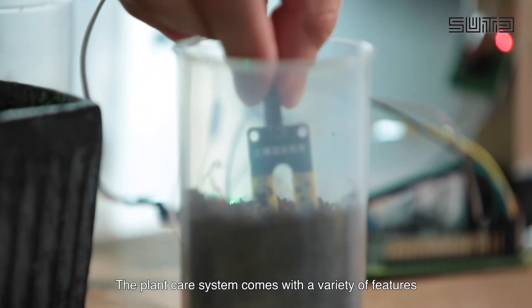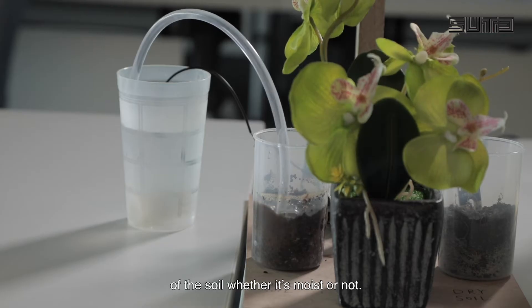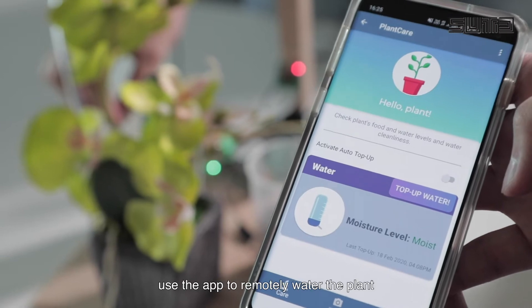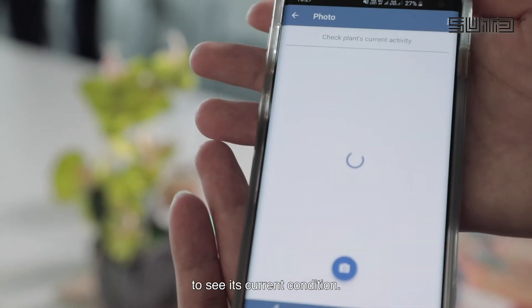The plant care system comes with a variety of features. One of these is a moisture sensor. We can find out the moisture level of the soil, whether it's moist or not. When it's too dry, we can actually use the app to remotely water the plant and also take a picture of it to see its current condition.